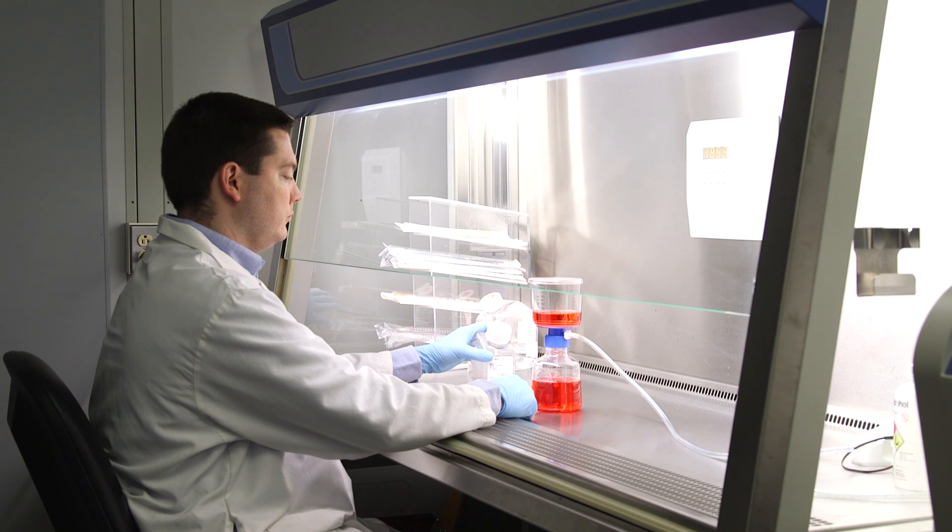Biological safety cabinets are a familiar part of TV and movie sets — you'll see them in NCIS, the Avengers, and the BBC version of Sherlock. BSCs are often part of today's storytelling, but myths about BSCs can cost your lab money, buying more cabinet than you need or running it more than you must.